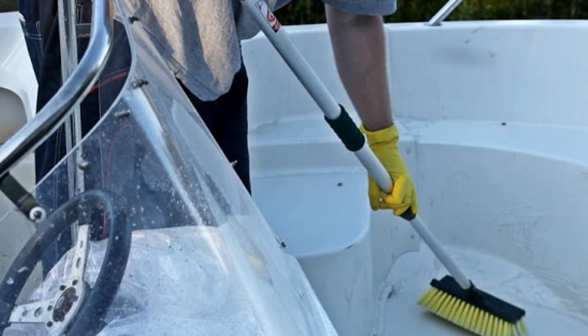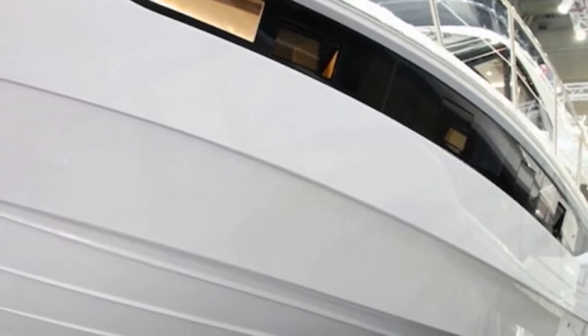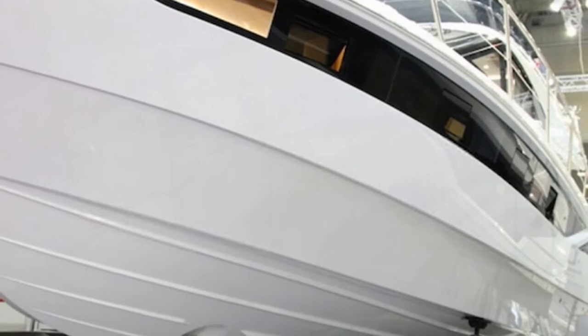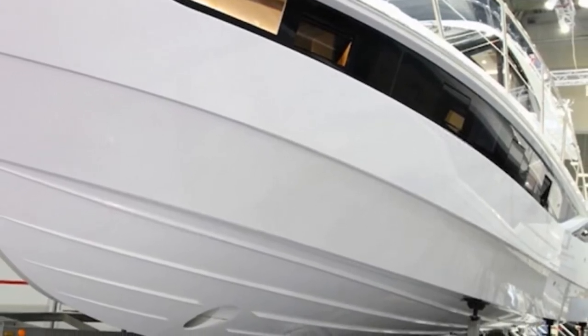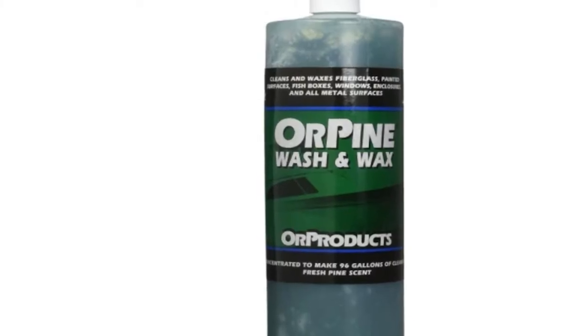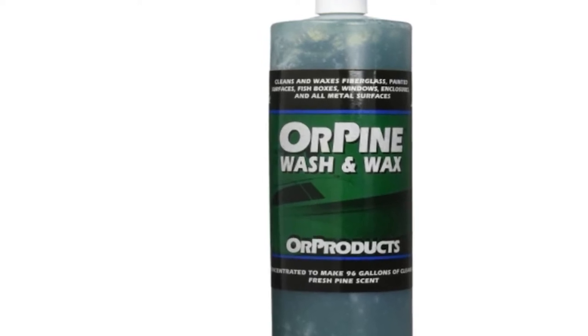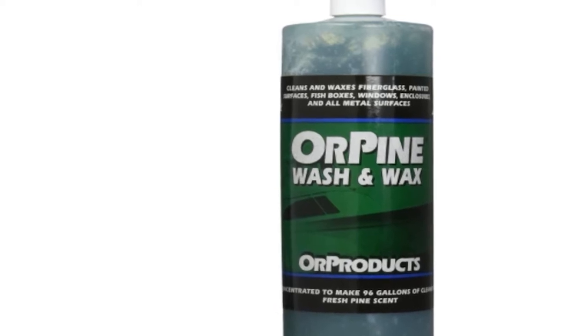Since this boat cleaner comes in a concentrated formula, you just need an ounce of it mixed with 3 gallons of water to wash an entire medium-sized RV or boat. It gently removes dirt and grime from the surfaces of a boat, RV, fishing tackle, or even land vehicles and trailers. Furthermore, this superior boat soap and wax can also be used to clean everything from the cabin to the fish box. I recommend using it when cleaning both the exteriors and interiors of your boat, as it can eliminate nasty odors and leave a pleasant pine scent.